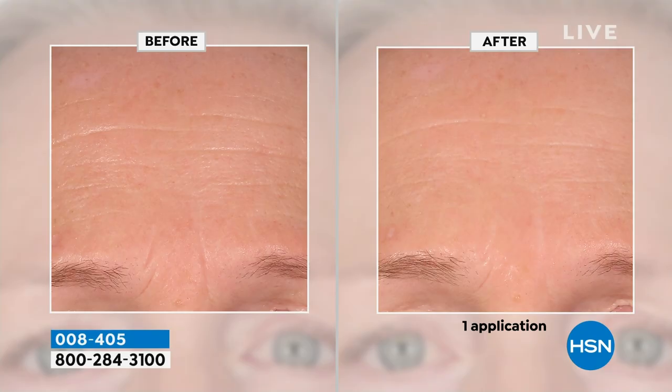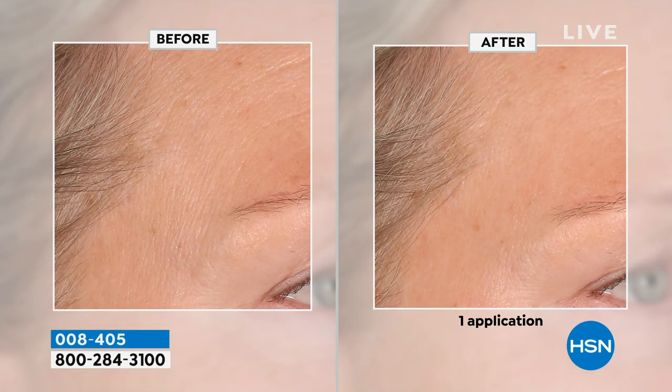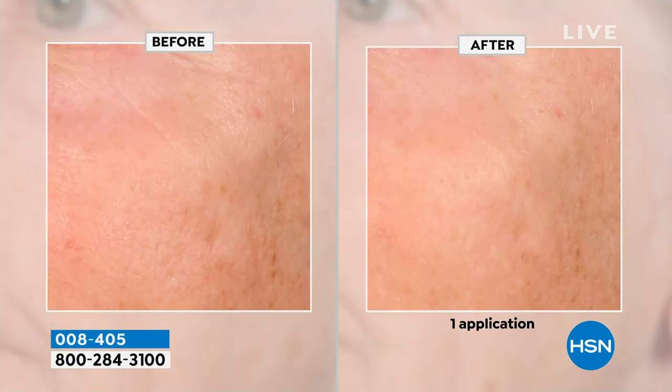You don't have to use five different products — no separate serum, day cream, night cream, and eye cream. All of you said, 'Liz, I need something more than a basic moisturizer to address lines, wrinkles, and the deflation of the skin.' The collagen and peptides are vegetable-based, not animal-derived. Look at what happens with just one application.